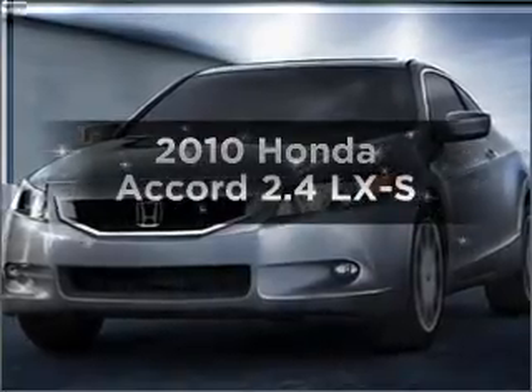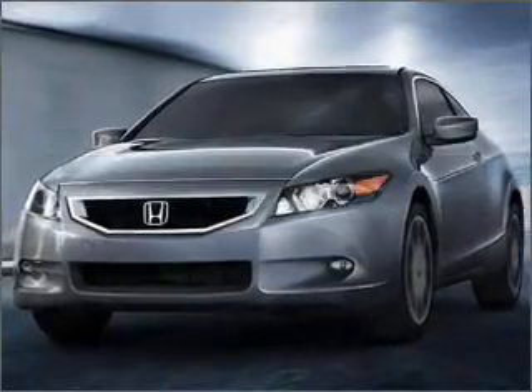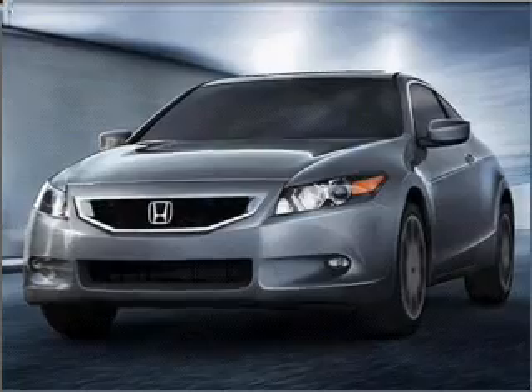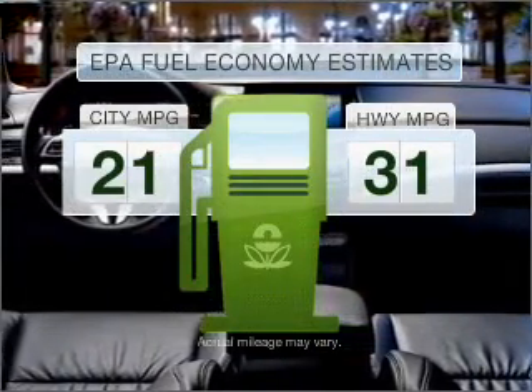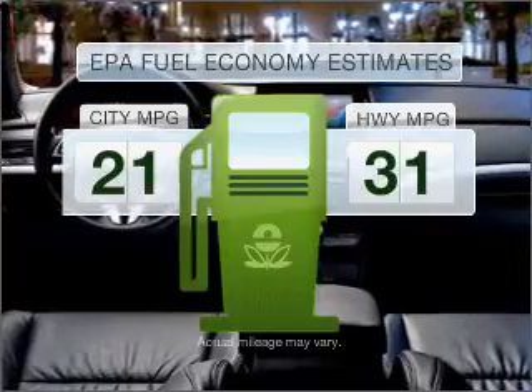Imagine yourself in this 2010 Honda Accord. Travel the roads in style and comfort in this great vehicle. Low emissions and the good fuel economy offered in this vehicle are important to you and the environment.